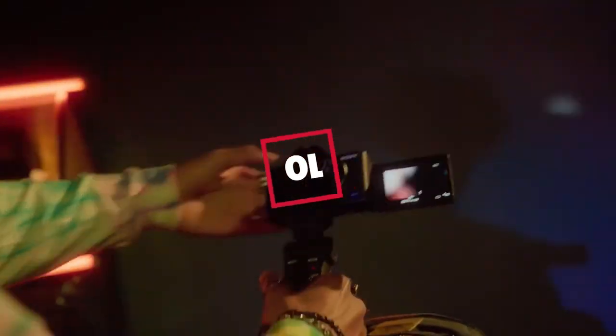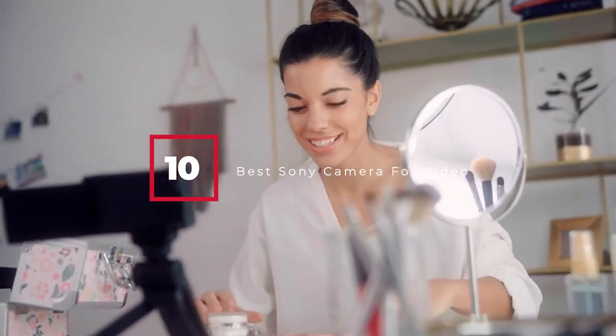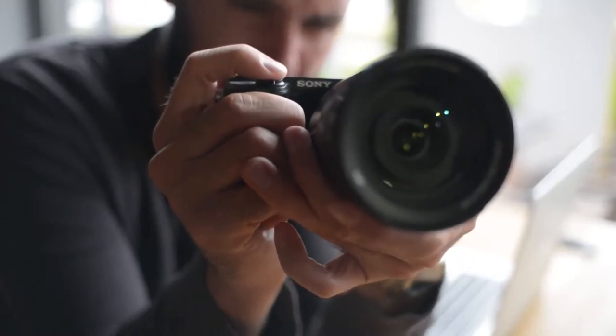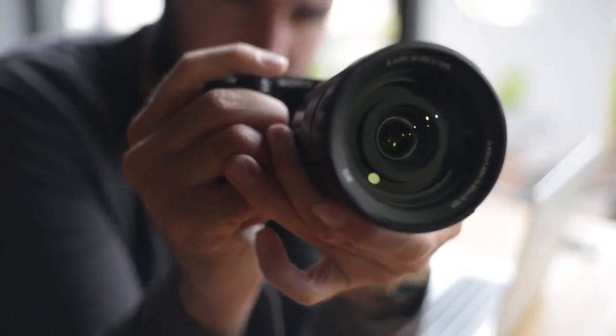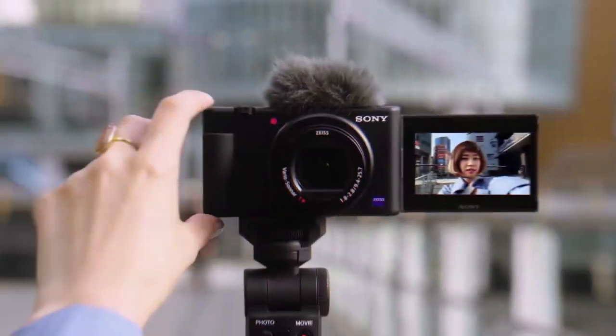Hello guys, in today's video we're going to check out the best Sony cameras for video in this year. I made this list based on my personal opinion, and I've tried to list them based on their price, quality, durability, and many more. To find out more information about these Sony cameras for video, you can check out the description below. If you want to get a best quality Sony camera for video according to your needs, then watch the video till the end, and then decide to buy.